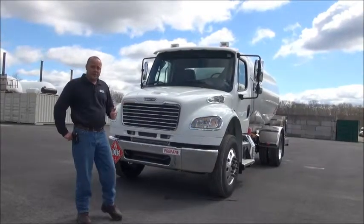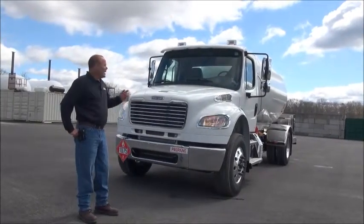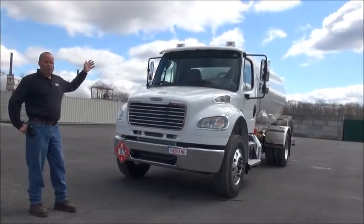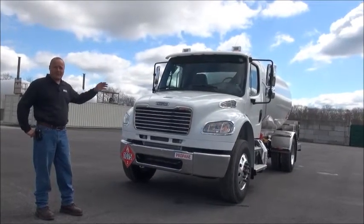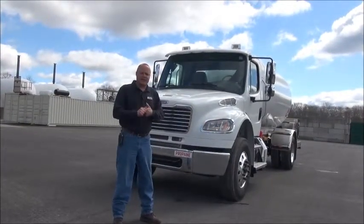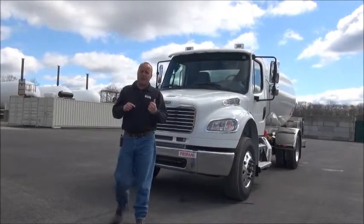We've got aluminum wheels, a polished aluminum fuel tank, stainless steel steps, vertical exhaust with a stainless cover, stainless grab handles, chrome bumper, chrome grille, aluminum air horns with snow shields on, bright finish, shaded mirrors, back deck — we've got a stainless steel deck, stainless steel fenders, fender brackets, and an oversized stainless steel meter box. We've also got strobes in the front headlights, and we'll see the strobes on the back of the truck in a moment.